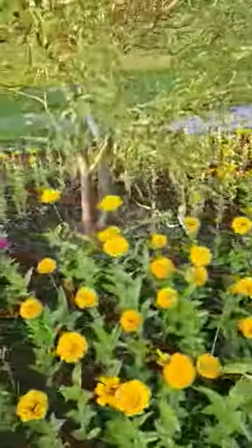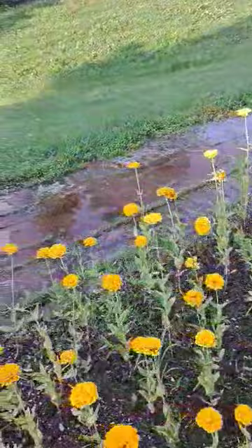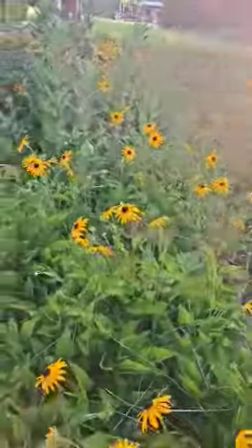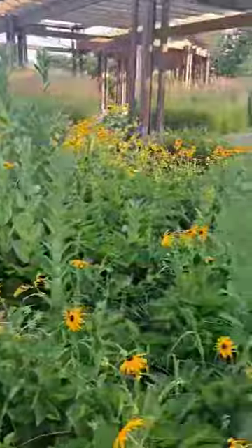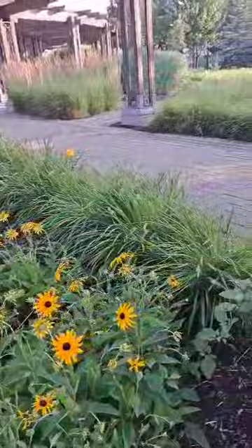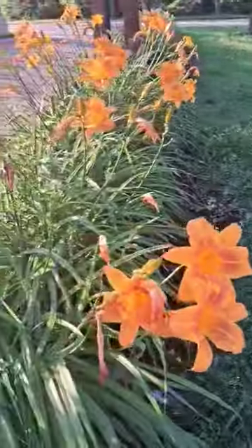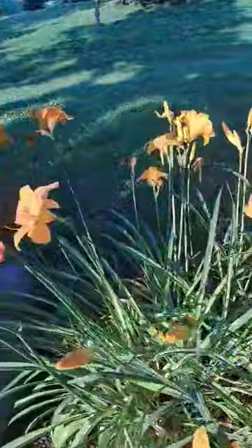Here on the other side — this morning it rained and then it stopped again. Very nice, and there are orange flowers here. I'll show you — I think these are familiar to me, these orange flowers.